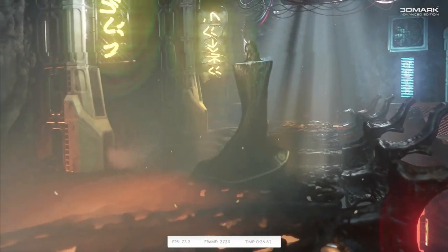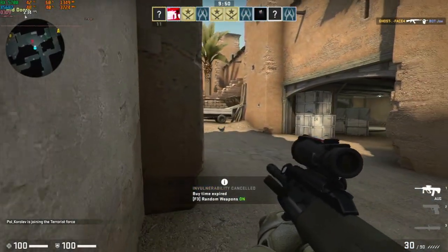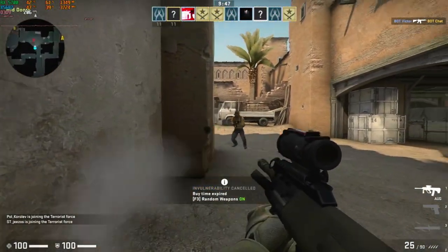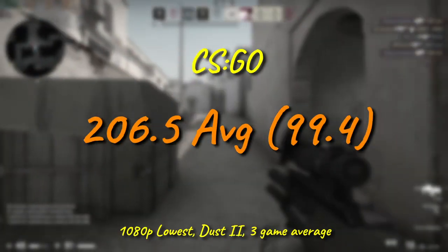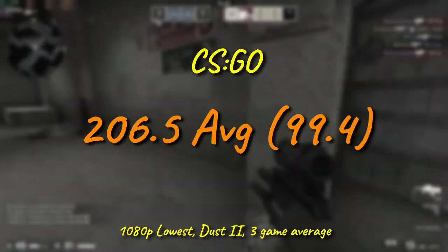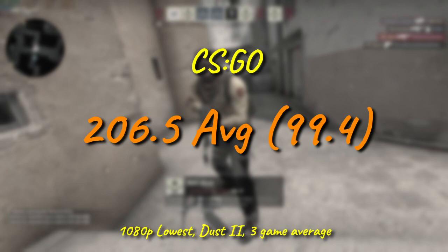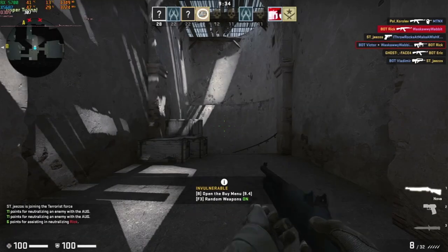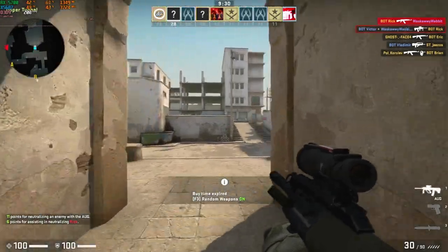On to the real games then. CSGO will run on a TI-89 graphing calculator with over 60fps, but it's still pleasant to see an average over 200 from the long in the tooth Xeon, and it even boasts a 1% low rubbing right up against 100. It's not going to win any e-peen measuring contests, but it's still plenty for casual play.